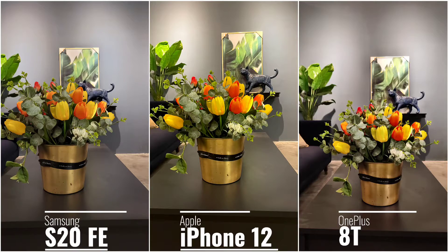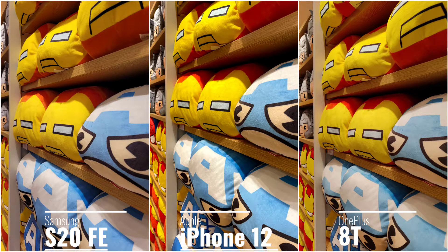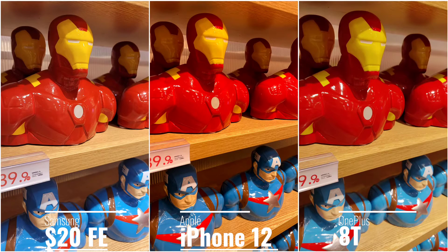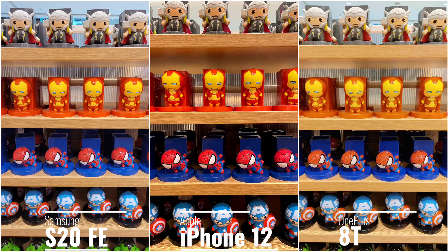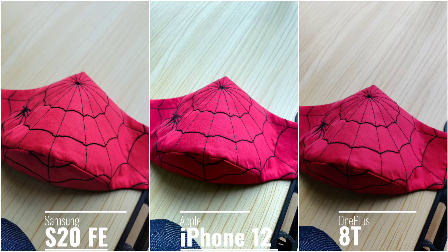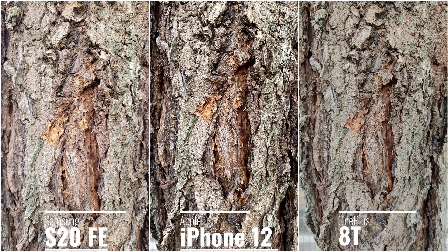In indoor shots the iPhone 12 is more natural and follows the actual setting. The S20 FE has a more poppish, saturated, and contrasty look, whereas the 8T goes back and forth — sometimes it's really good, sometimes it looks pretty dull compared to the other two phones. Color capture is really good on all three phones overall.